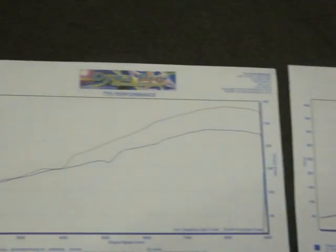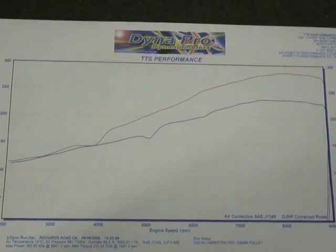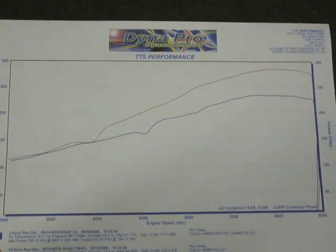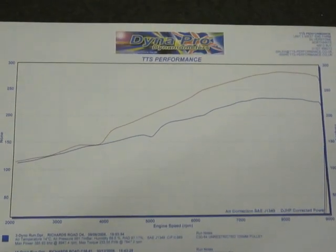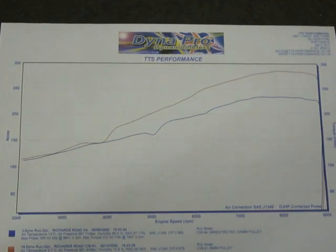Going back to the torque curve, you can see that by bringing the VTEC point down to 4000 RPM instead of 5000 RPM, we make some huge gains. With a little bit more fine-tuning, we'd see that dip just before 4000 removed, and we'll be doing that shortly.